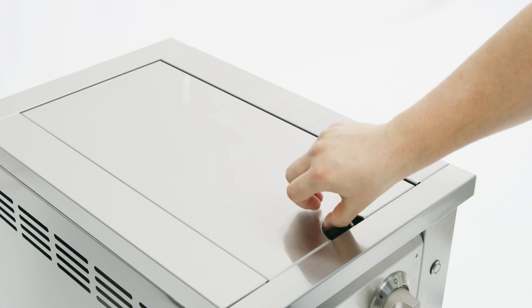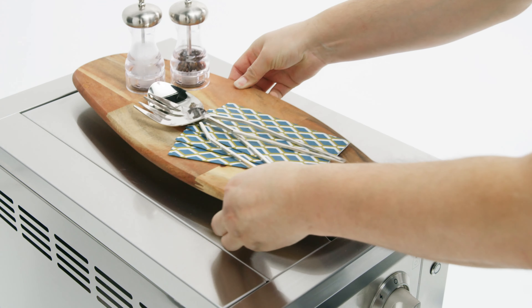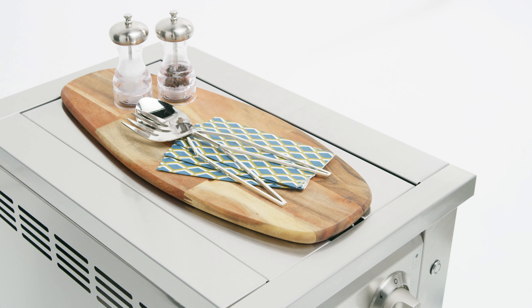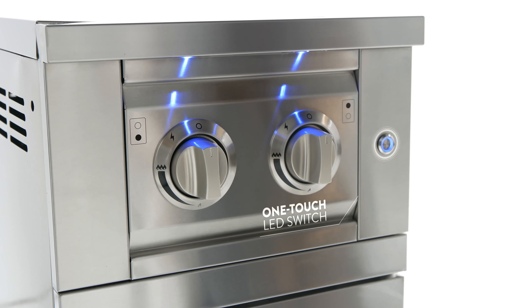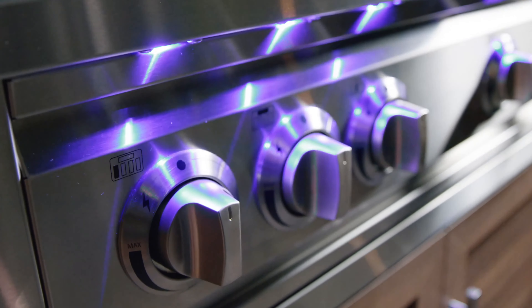When the burners aren't in use, close the heat-resistant, wind-deflecting lid for additional worktop and prep space. A one-touch LED switch provides a convenient accent light to the control knobs for precision heat adjustments even at night.